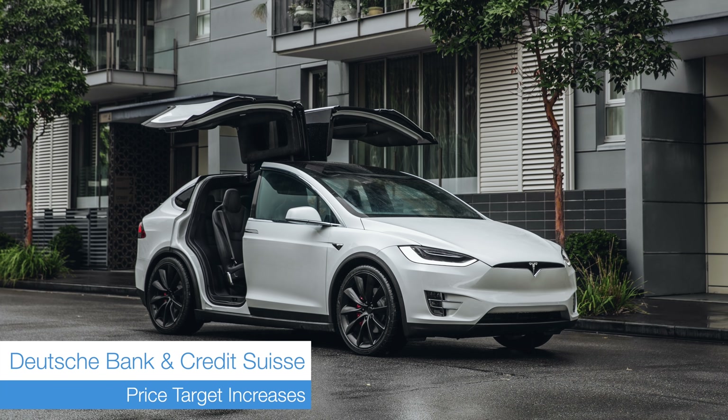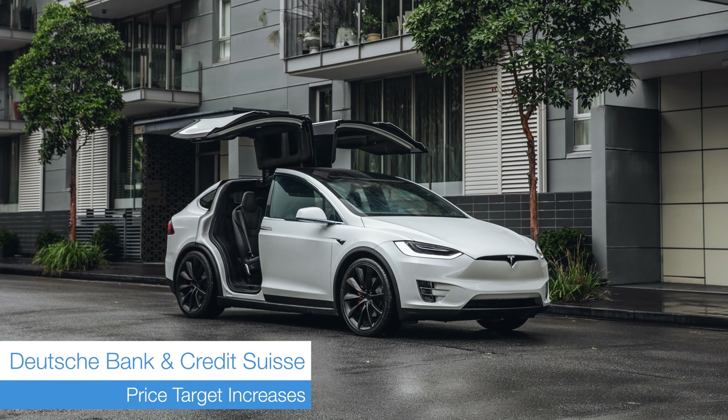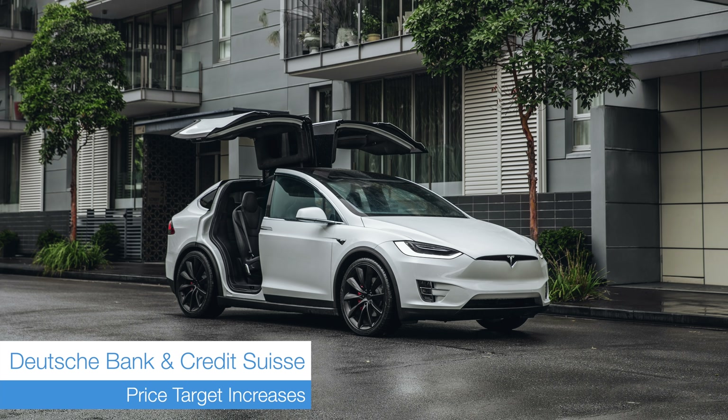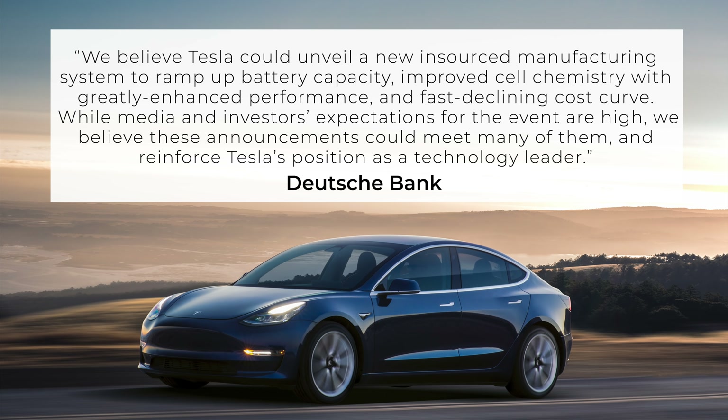Next up we have a couple of price target increases ahead of Battery Day. Deutsche Bank has increased their Tesla price target from $300 to $400 per share, maintaining their hold rating. Credit Suisse has also increased their price target to $400 per share from $280, holding their neutral rating. Deutsche Bank wrote that they believe Tesla could unveil a new insourced manufacturing system to ramp up battery capacity, improved cell chemistry with greatly enhanced performance, and a fast declining cost curve. While media and investor expectations are high, they believe these announcements could meet many of them and reinforce Tesla's position as a technology leader. In short, they expect Tesla to introduce their own battery cells with increased energy density and manufacturability, as well as a 1 million mile battery, and also to unveil the Plaid Model S and X.